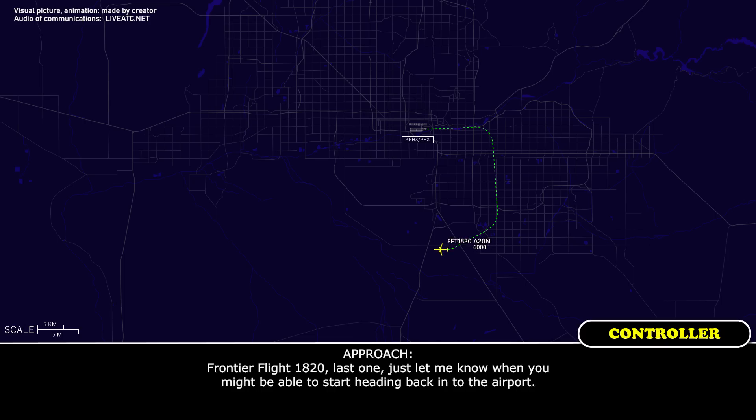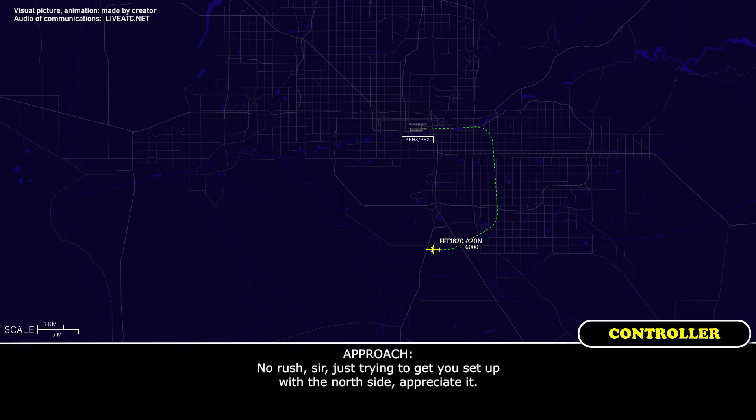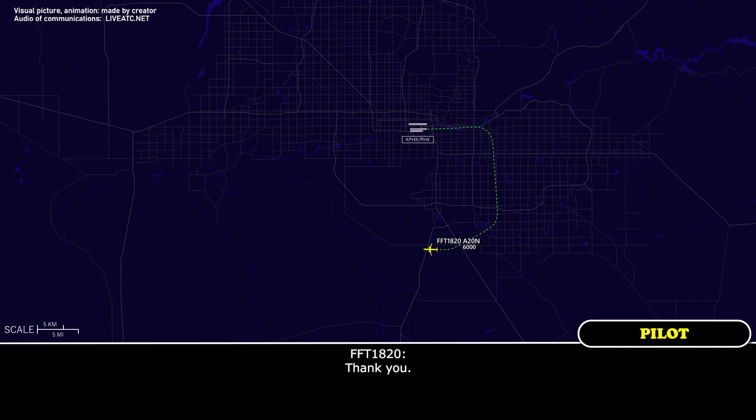Frontier Flight 1820, just let me know when you might be able to start heading back into the airport. Just give us a few more minutes — we've got another checklist to run and we should be about ready. No rush, sir, just trying to get you set up on the north side. Appreciate it, thank you.